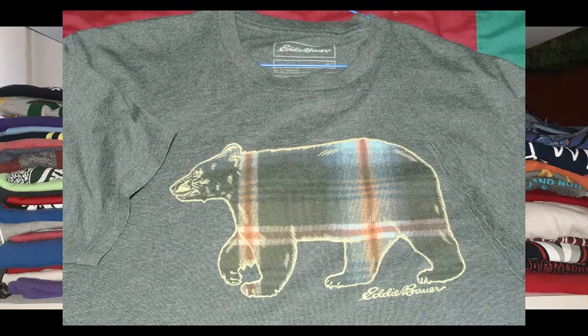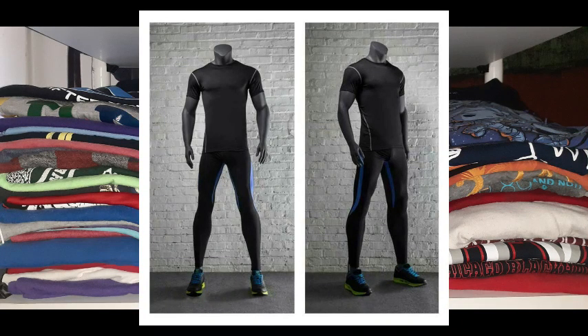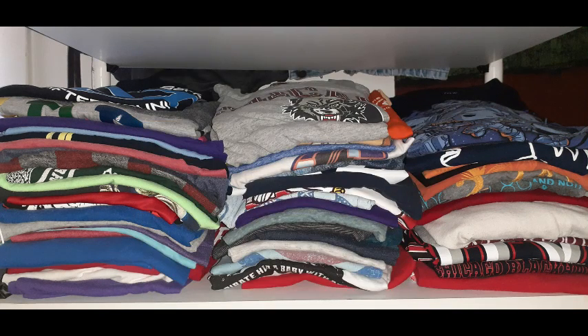The next brand is Eddie Bauer, and they have really nice stuff. The lady actually had to take it off a mannequin because it was the only one they had available in my size. She took it off the mannequin and gave it to me, which was very nice of her. I really appreciated that because it's a really nice shirt and I liked it.